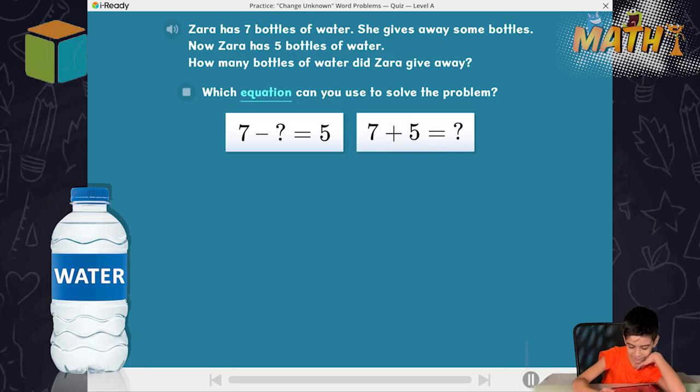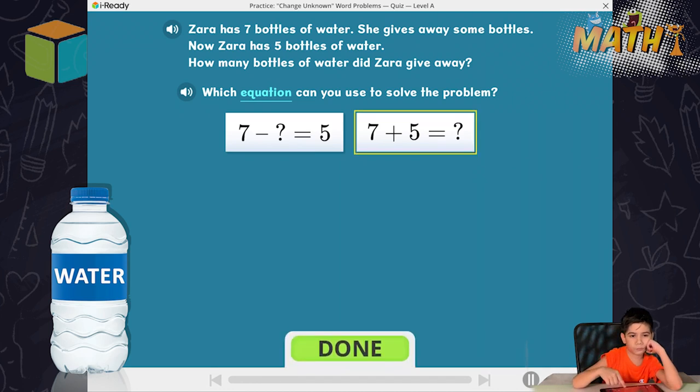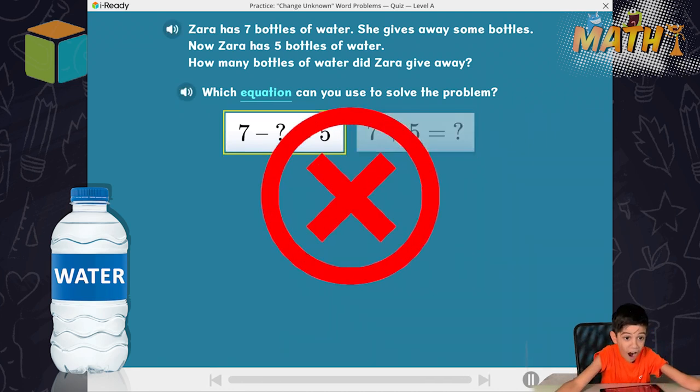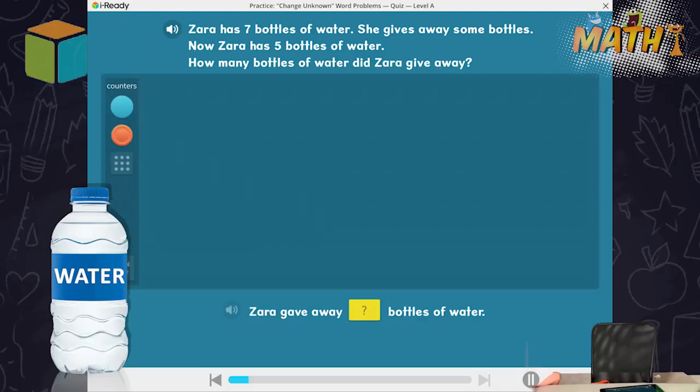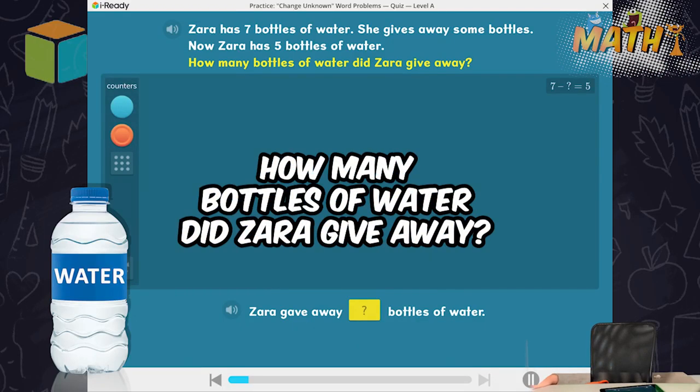Which equation can you use to solve the problem? Seven bottles of water minus some bottles of water equals five bottles of water. How many bottles of water did Zara give away? Complete the sentence.